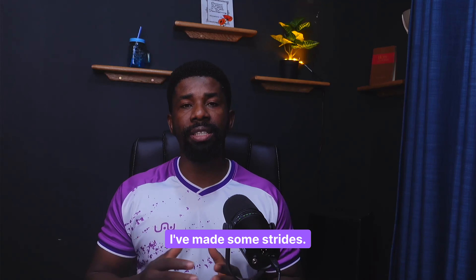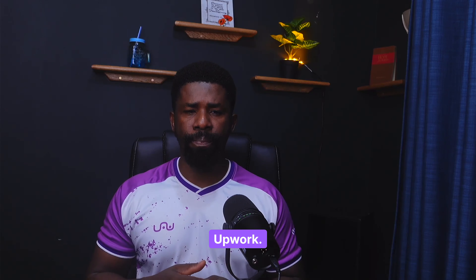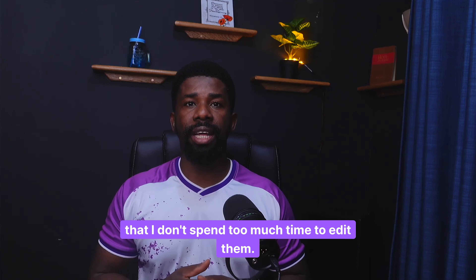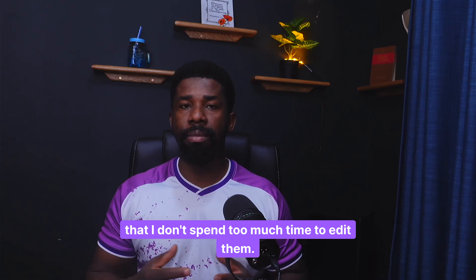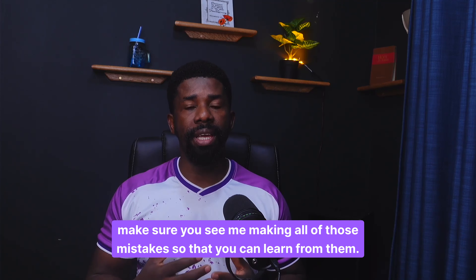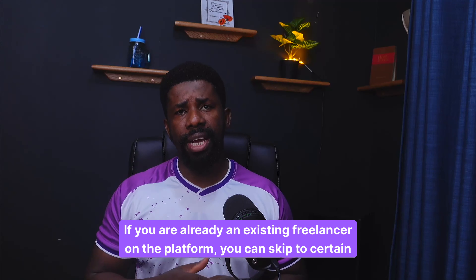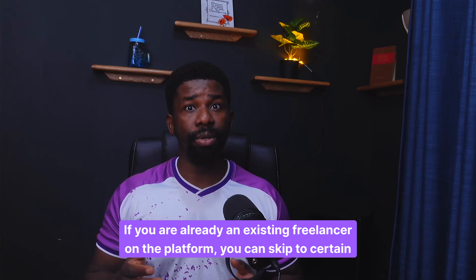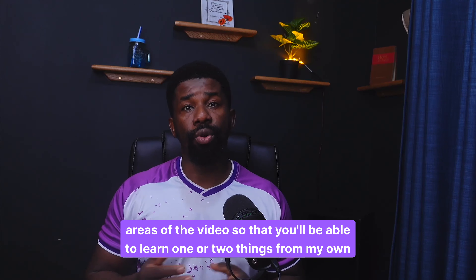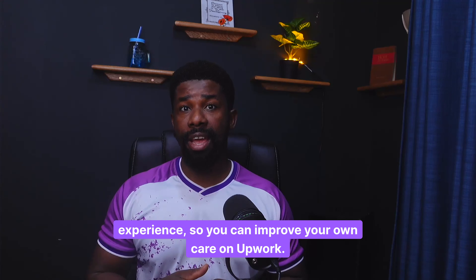I've made some strides. If you have seen some of the videos, you will see the reputation that I've built on Upwork. Some of these videos that I'm making are very raw in the sense that I don't spend too much time to edit them. It's a deliberate act because I want to make sure you see me making all of those mistakes so that you can learn from them. If you are already an existing freelancer on the platform, you can skip to certain areas of the video to learn one or two things from my experience to improve your career on Upwork.